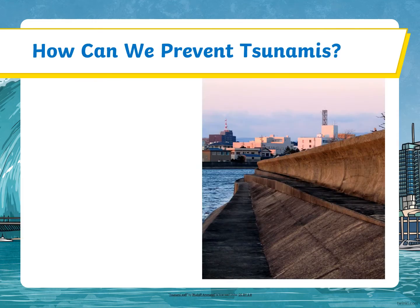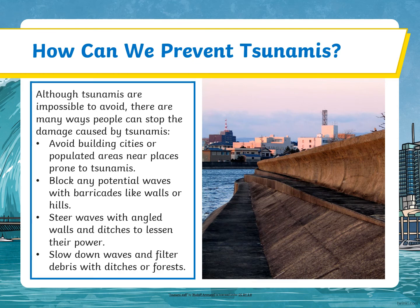How can we prevent tsunamis? Although tsunamis are impossible to stop, there are many ways people can reduce the damage they cause: avoid building cities or populated areas near places prone to tsunamis; block potential waves with barricades like walls or hills; steer waves with angled walls and ditches to lessen their power; and slow down waves and filter debris with ditches or forests.